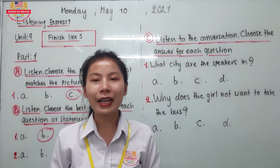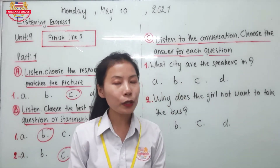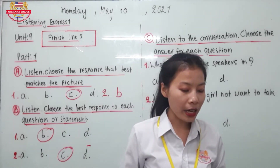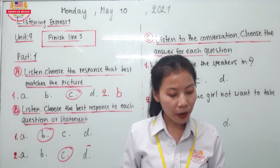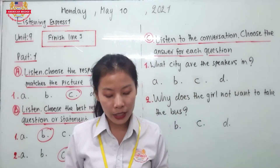Have you done? I hope you can find the answer. Now let's go to the question and answer. Question number 1: Where are the speakers? A: They are in Tokyo, Japan. B: They are in Paris, France. C: They are in London, England. D: They are in Rome, Italy.